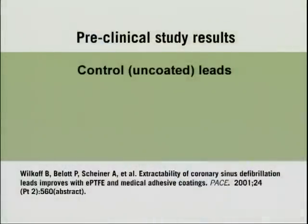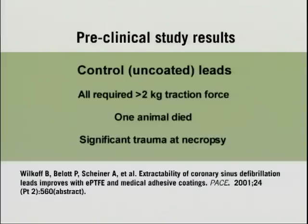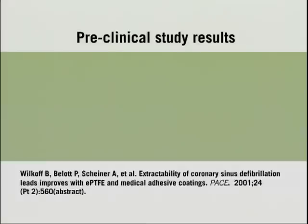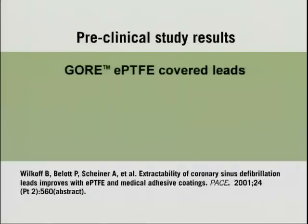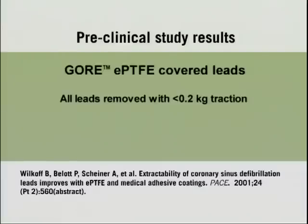The first group — the uncoated, untreated leads — demonstrated a lot of tissue ingrowth. The tissue ingrowth caused a lot of problems with the lead extraction; there was a lot of trauma to the coronary sinus and a lot of force required to remove the leads, although all the leads were removed. For the medical adhesive backfill, although there was less opportunity for tissue ingrowth, there were still some, and the locking stylettes and sheaths were still required to remove these leads, and force was still required. The third group — the ePTFE coated leads — virtually no problem taking the leads out. The leads would slide out because there was no tissue ingrowth, and because of no tissue ingrowth, it was very slippery and just slid out. Very remarkably different results between the three sets of leads.